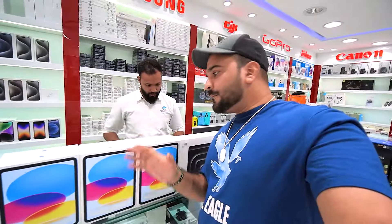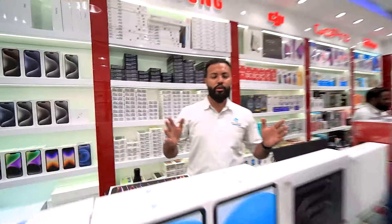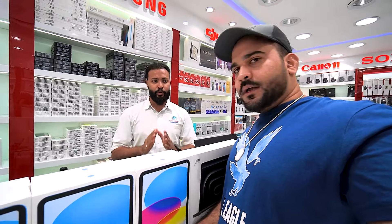The latest iPad Air 6 with M2 chip is also available. The 11-inch, 128GB Wi-Fi is available for 2200. If you want 256GB Wi-Fi in the iPad Air 6 M2, you'll get that for 2700.